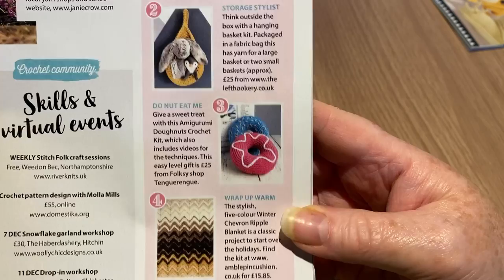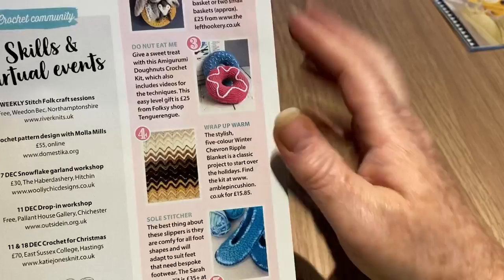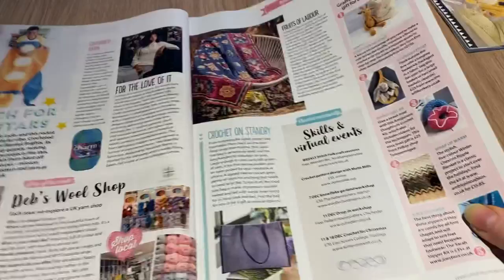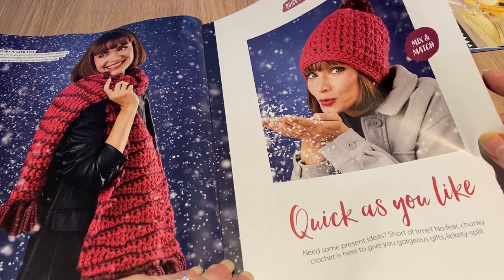There are cushions shaped like doughnuts, and a wrap-up-warm five-color winter chevron ripple that was catching the light like a bangle. Then sole stitches — the best thing about these slippers is they fit all foot shapes, but unless you can get those rubberized grips on the bottom, I wouldn't really wear them — a bit dangerous.